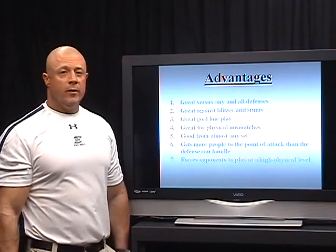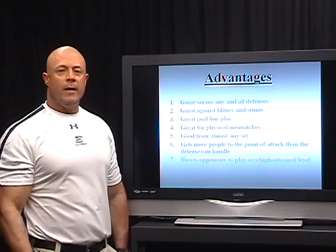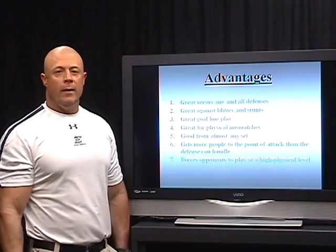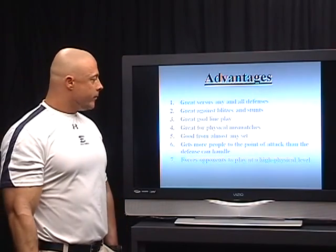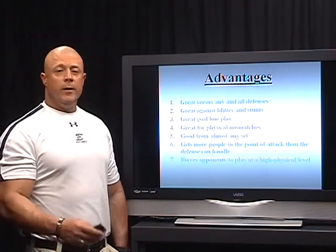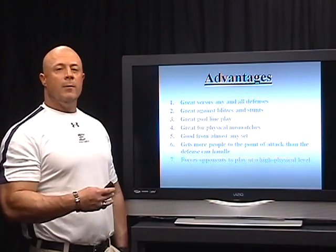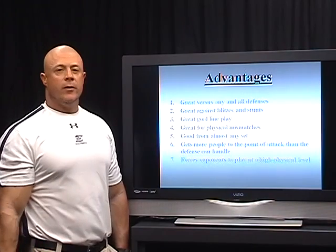It's great for physical mismatches — we always get a double team at the point of attack, and because we have so many players at the point of attack, we can take advantage of linebackers outweighing our linemen or big defensive linemen outweighing us up front. It's good from almost any set — we like our double tight end sets, but it's pretty good from our single tight end and even our ace back formations. It gets more people to the point of attack than the defense can handle.